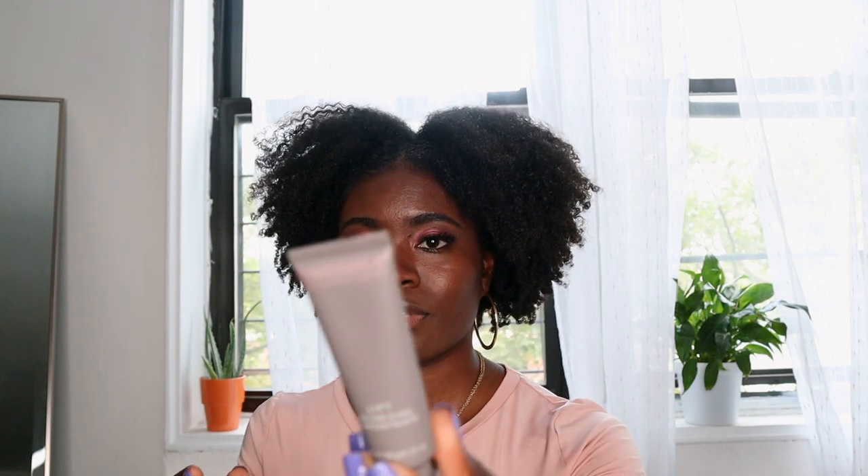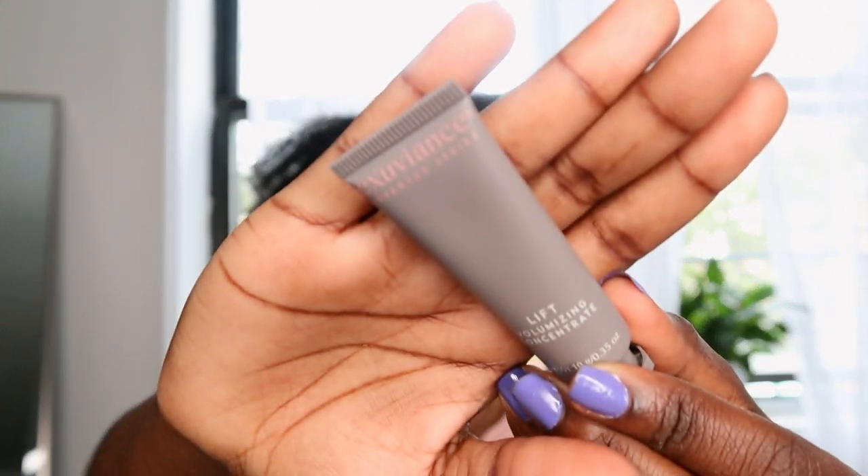I have an Exuviance Advanced Series Lift Volumizing Concentrate. It says: twice a day after cleansing, apply first to areas that will benefit from a more lifted look, especially around the cheekbones and lower half of the face, then smooth over the entire face for added hydration. It can be layered under a moisturizer. So this is like a face serum.